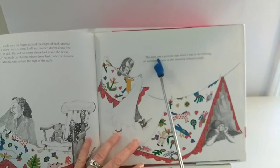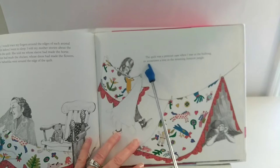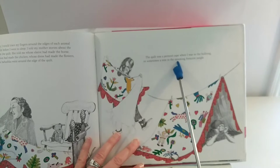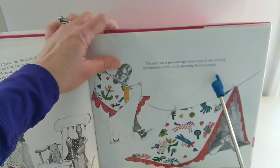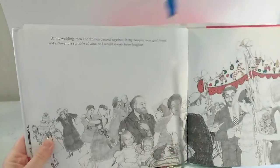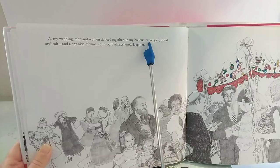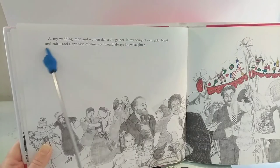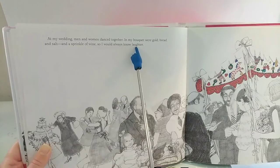The quilt was a pretend cape when I was in the bullring, or sometimes a tent in the steaming Amazon jungle. At my wedding, men and women danced together. In my bouquet were gold, bread, and salt, and a sprinkle of wine, so I would always know laughter.